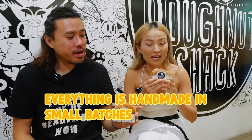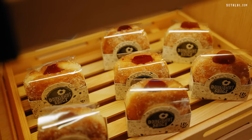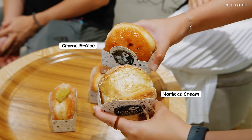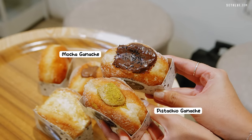We're here inside the Donut Shack. What's special about them is that they hand-make all of their donuts and bombolinis in-house in small batches. I think they switch their flavors every two months as well. The crème brulee is a classic. We got the crème brulee, garlic supreme, pistachio ganache — also a fan favorite. And I chose a mocha ganache to try out.